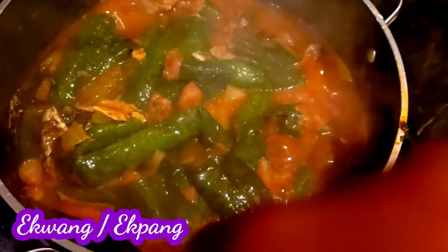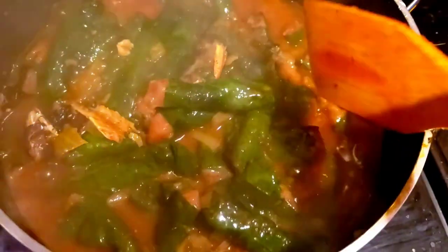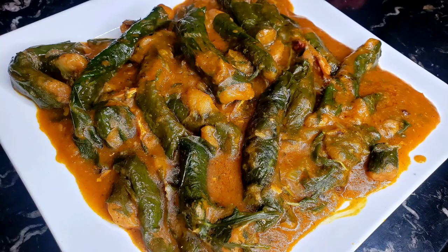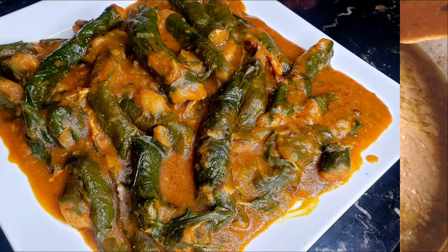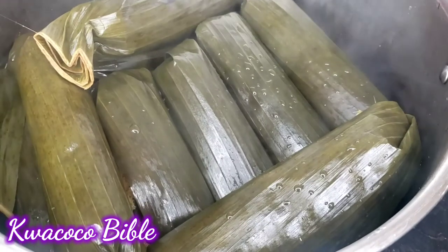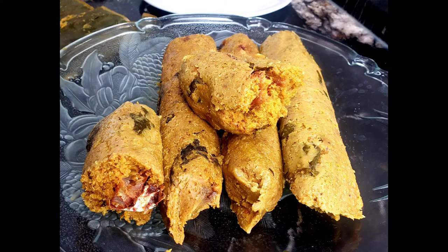Next on my list is ekwang — some people say ekwang, so I don't even know which one is the correct pronunciation. Come down to the comments and tell me which one is correct. It's made with grated cocoyams wrapped in cocoyam leaves — nowadays people use different types of leaves. Next is pork coco — my Southwest people, my Bakweri people, this is your delicacy: grated cocoyams wrapped in plantain leaves with your everyday ingredients.